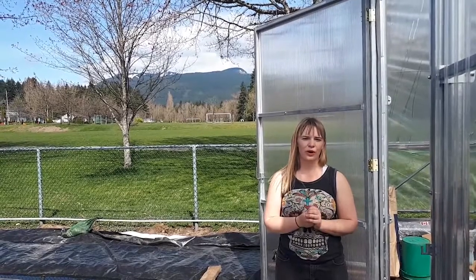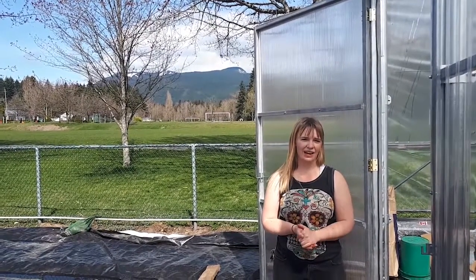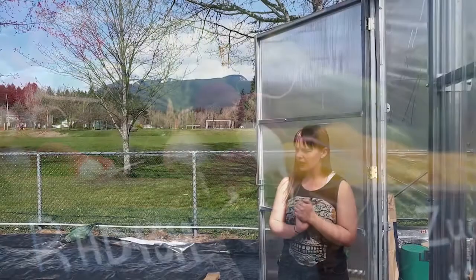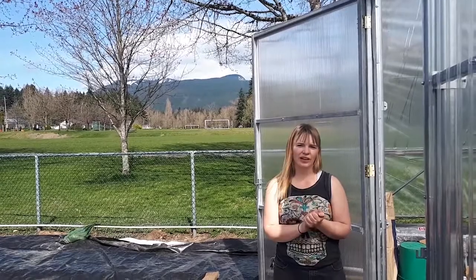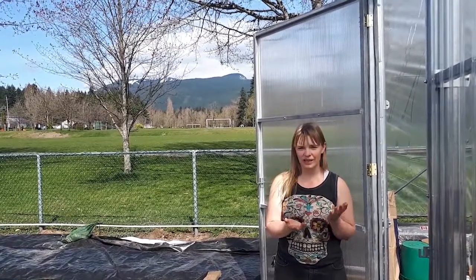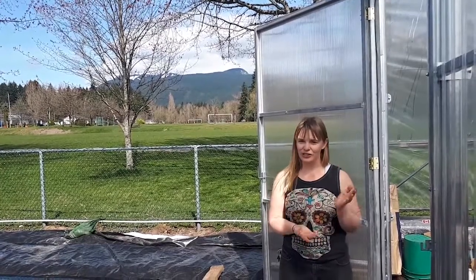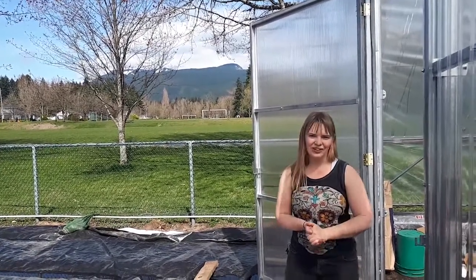This location is where we grow the majority of our food that we sell at our farmers markets, which run every Saturday from 10 to 2, starting on May 29th. I just wanted to highlight one of the newest and most exciting projects that we've been working on here, and that is our new seedling greenhouse. So let's take a look inside.